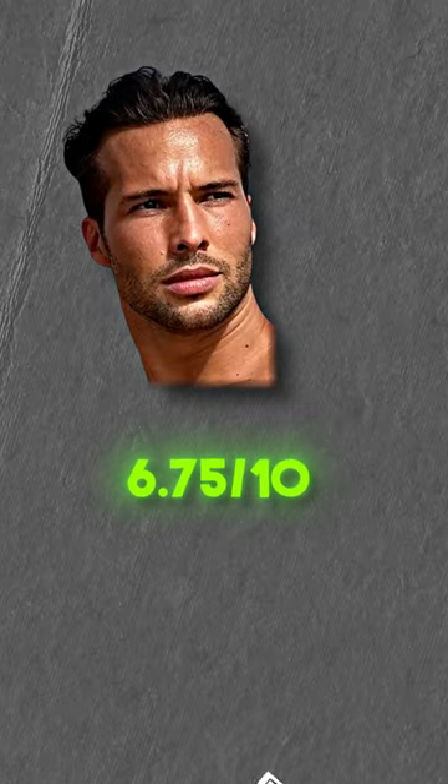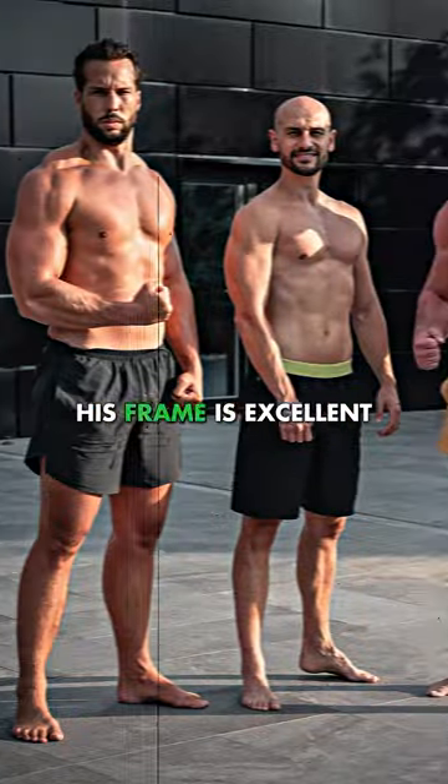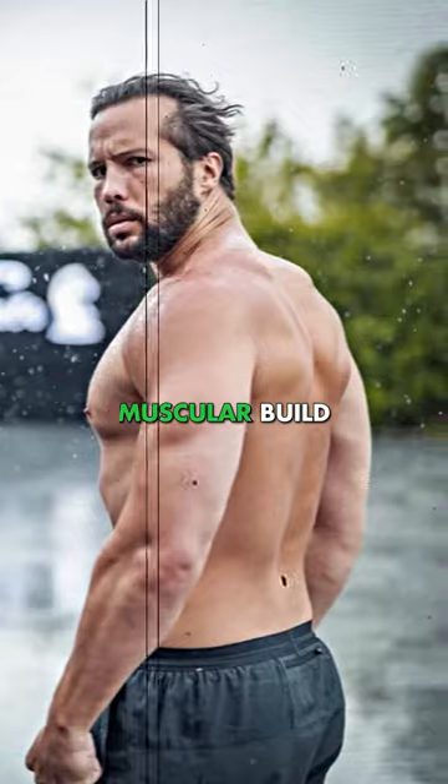Tristan is a 6.75 out of 10 facially — a well above average face. He stands at 6 foot 4, his frame is excellent, and he has a bulked up muscular build.